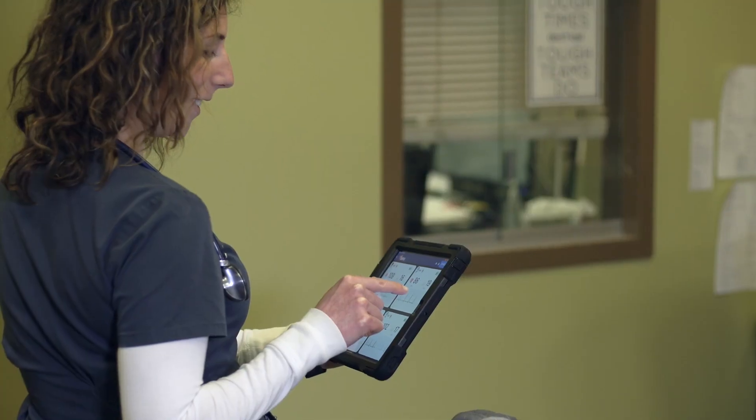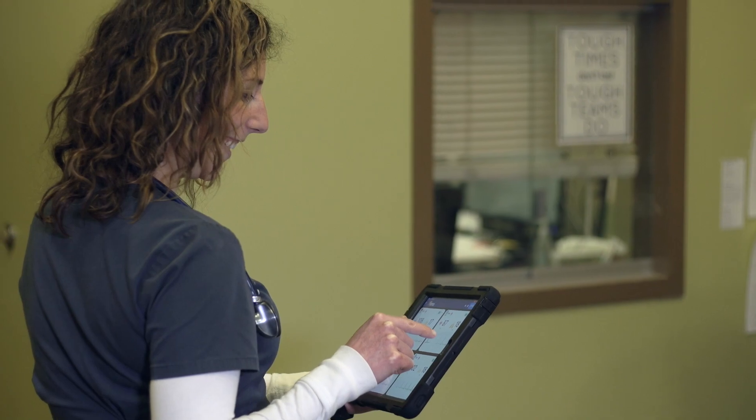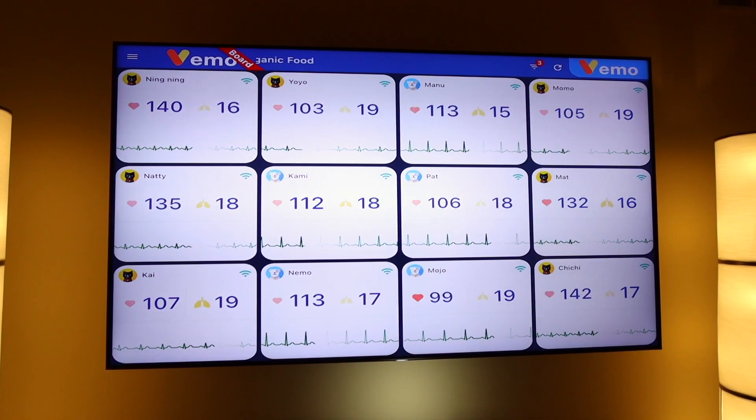Vemo is very transportable and it's easy for us to show our pet parents how their pet is doing. It really gives them ease of mind to be able to see on the tablet how their pet is doing, that they're doing well. With Vemo Board, we have the ultimate client communication tool.